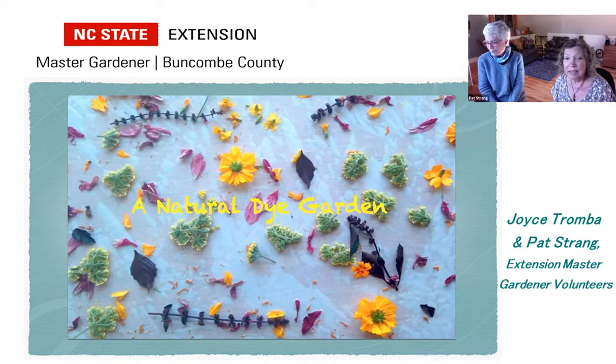I'm Pat Strang, the counterpart. I've been a master gardener for about 13 years — half of that in Fairfax County, Virginia, and seven years here. I'm new to the botanical dyeing process. I realized I'd been growing dye plants all along without knowing it. I'd never heard of madder or weld, though I knew indigo. Joyce introduced me to those and I now have both growing. I tried indigo last year but wasn't so successful — I'll give it another try. So I'm relatively new to dyeing, but not new to growing.